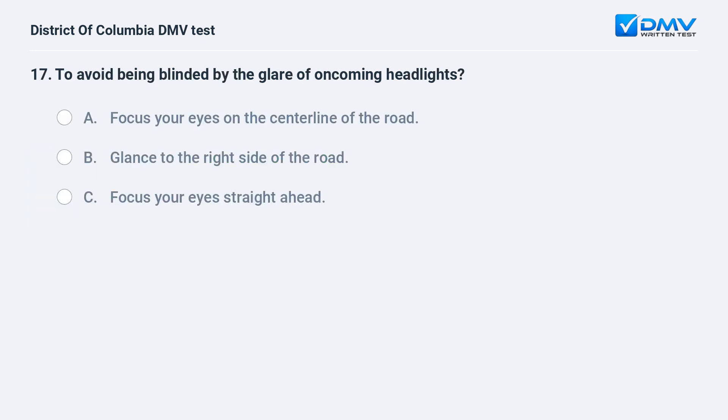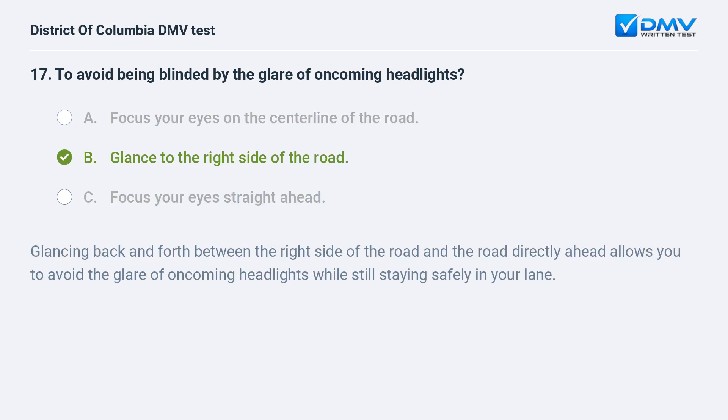To avoid being blinded by the glare of oncoming headlights: A. Focus your eyes on the centerline of the road. B. Glance to the right side of the road. C. Focus your eyes straight ahead. The correct answer is B: glance to the right side of the road. Glancing back and forth between the right side of the road and the road directly ahead allows you to avoid the glare of oncoming headlights while still staying safely in your lane.